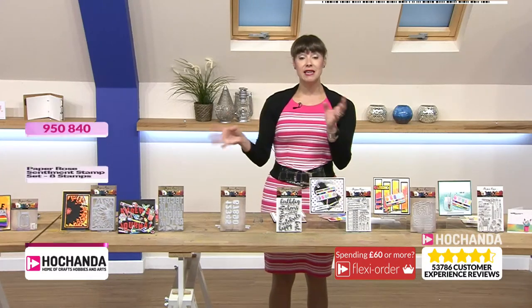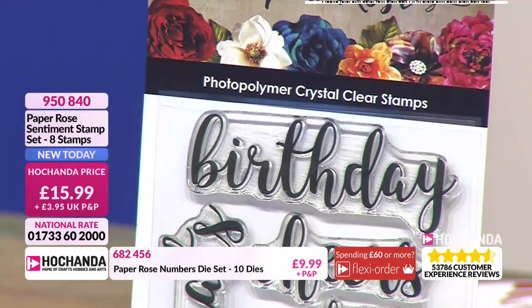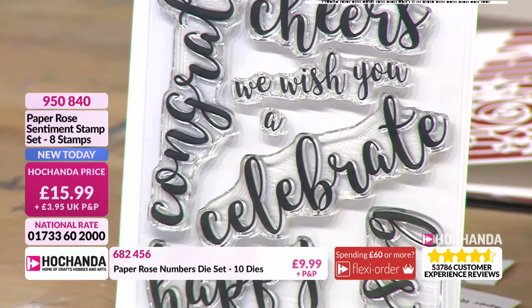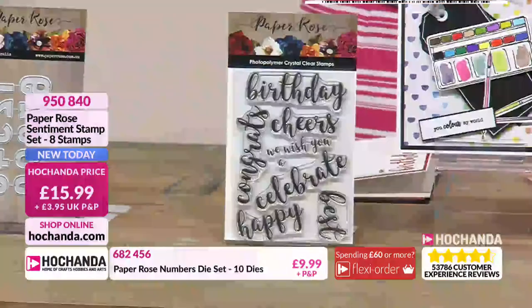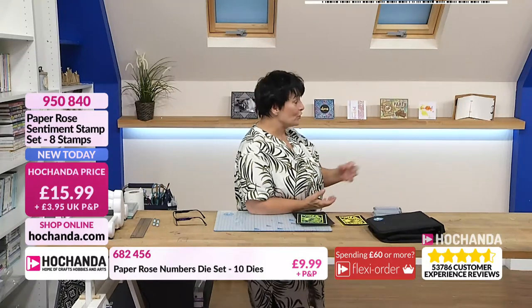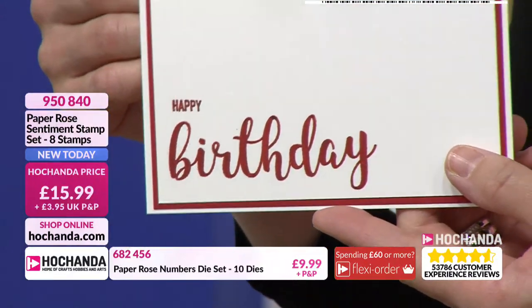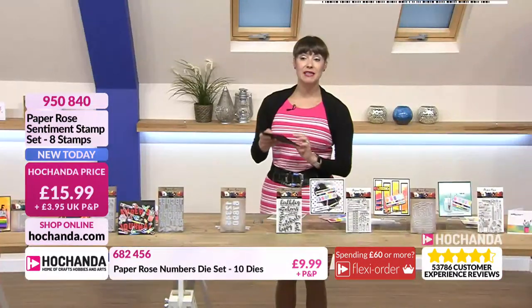Moving on to the stamps — because you can see on the samples they team up really well. We've got some quite focal point stamps at a nice size. You've got birthday, cheers, congrats, we wish you, celebrate, happy, and best. Sometimes fonts and words are very small, but this is a statement piece — you can mix them. We're all mixing fonts now. There's another stamp set where I cut in between the happy and birthday — small happy with the big birthday — and it works. These are statements and greetings. £15.99 for those stamps, item number 950840.